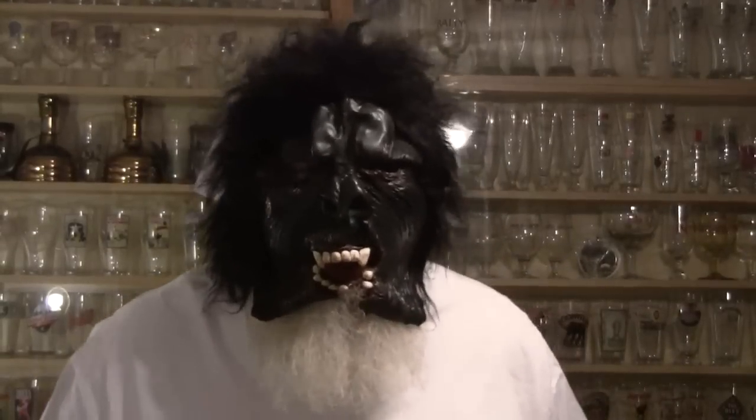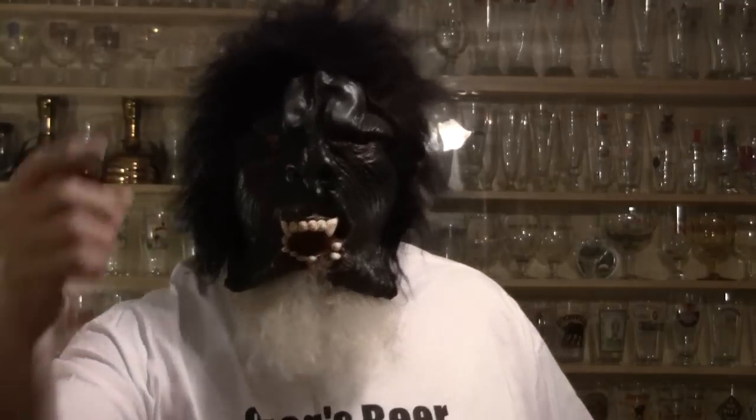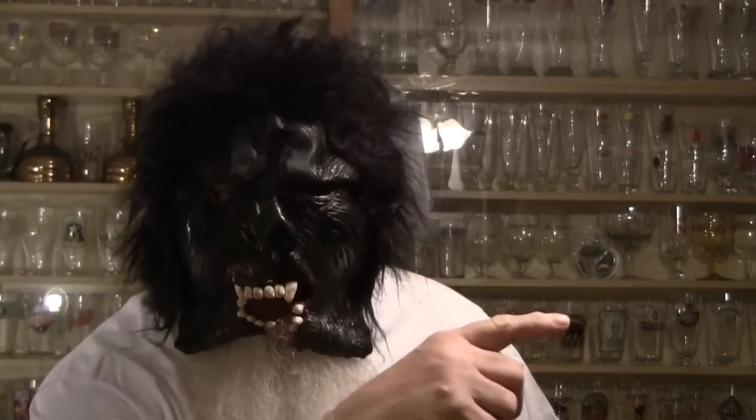Hello everybody! Happy Halloween! Welcome to Greg's Beer Reviews! Let's go see what's in the pumpkin today!